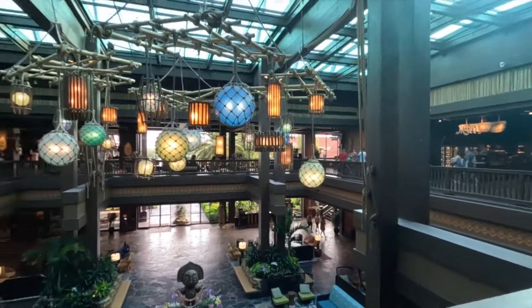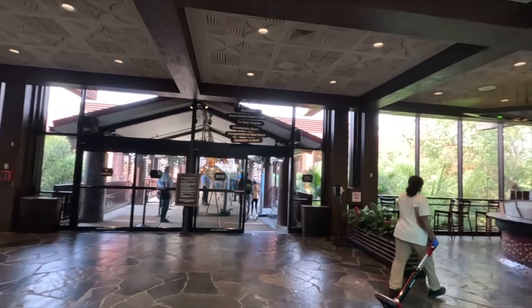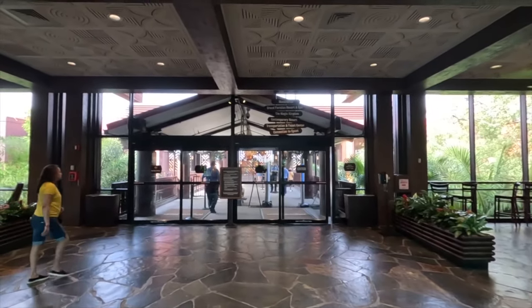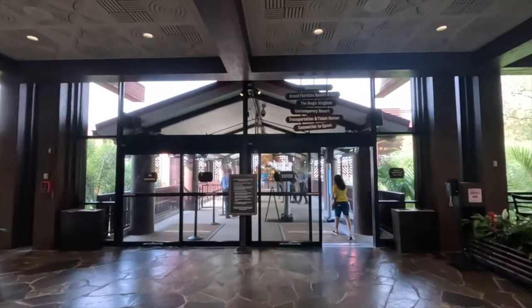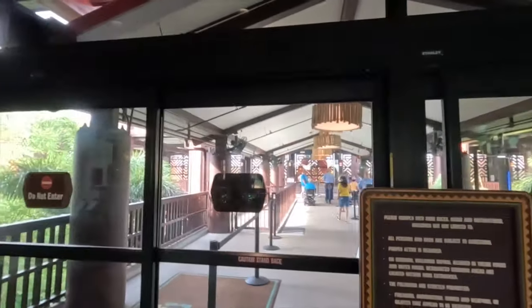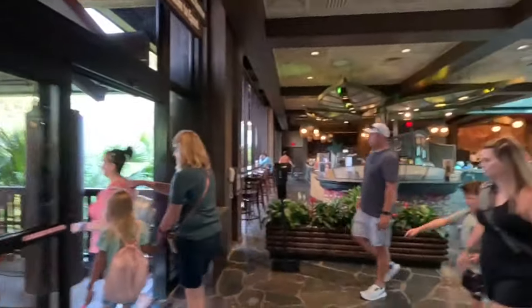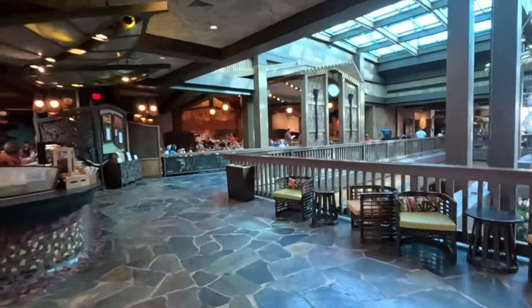Behind me here is the entrance to the monorail — they make you walk through metal detectors and check you before you get on. If you have a bag they've got to check it. One thing I noticed is if you have a camera you might want to take it out of your bag before you walk through, because they always check me whenever I'm taking my GoPro.